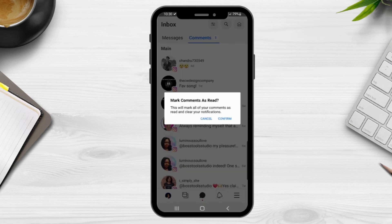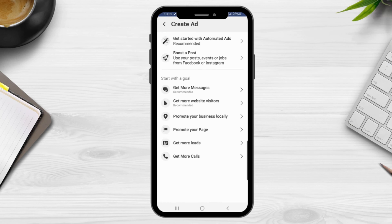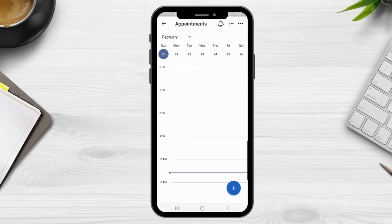For the comments section, the first two icons are the same as in the messages section. The last icon lets you mark all your comments as read. The next section of the app is your notifications — any notifications will appear here. The last section is the More tools section, where you can view your different profile pages, create new content, create an ad, and access your planner. You may notice you can access the same information from different locations throughout the app — this is Facebook's way of making information more accessible and easy to locate.